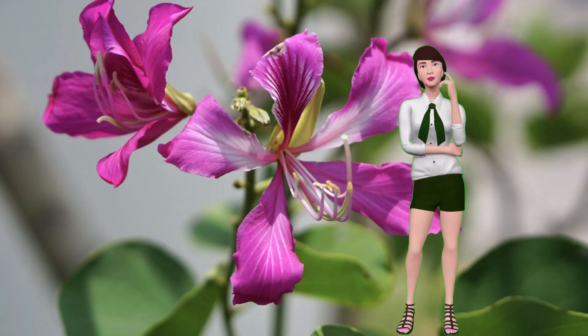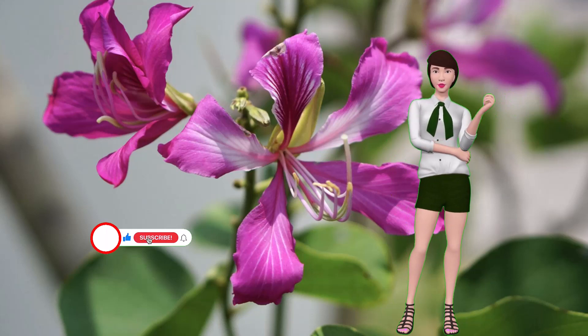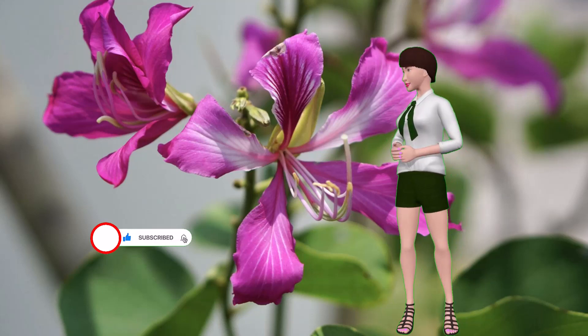It's about the danger the ash fly poses to Hong Kong orchid trees. If you would like to help us get the word out to other people, this would be a good time to like this video and subscribe to our channel. Thank you.